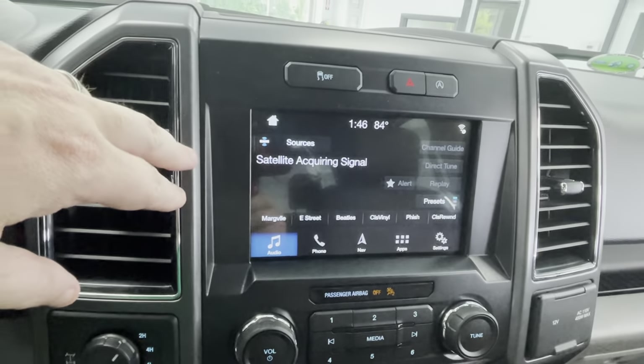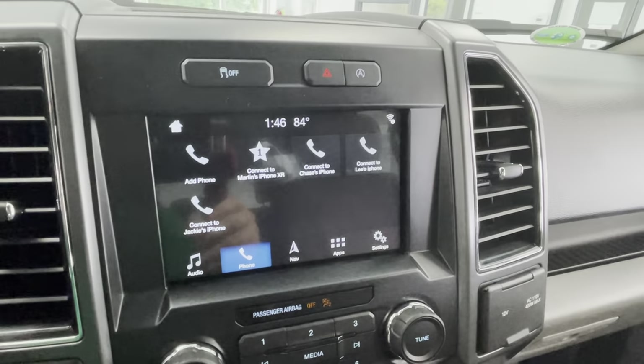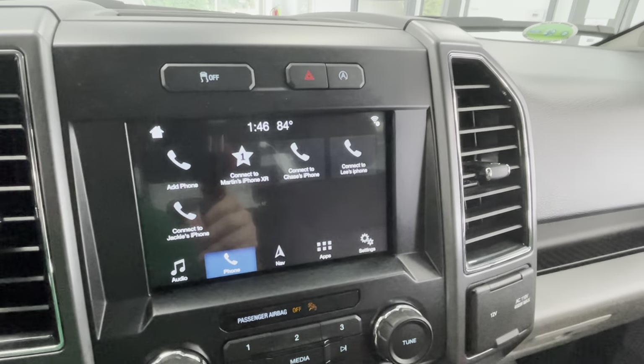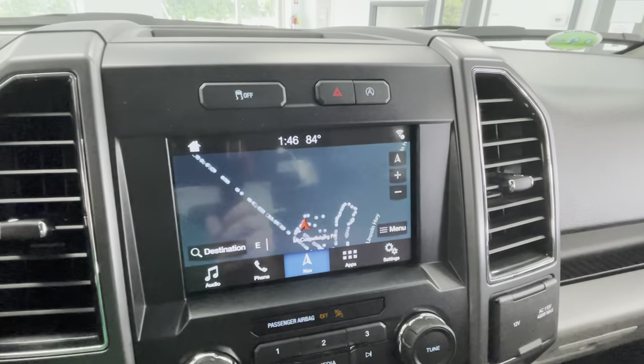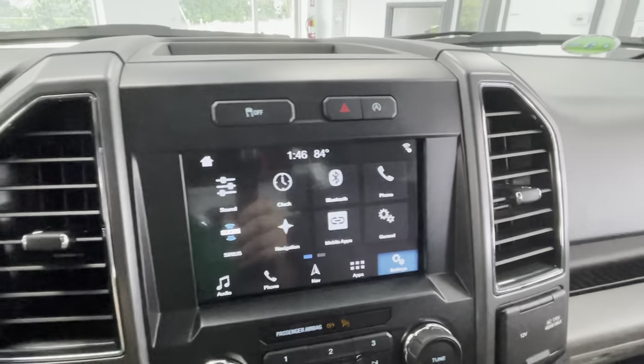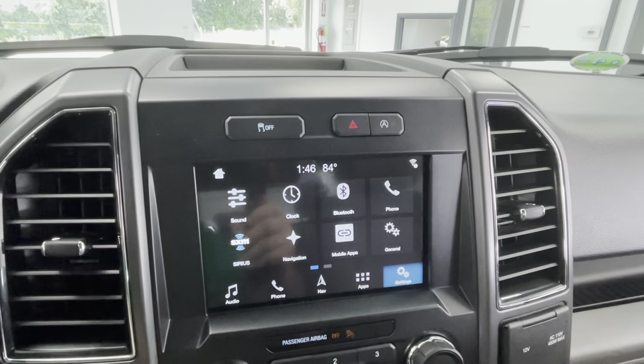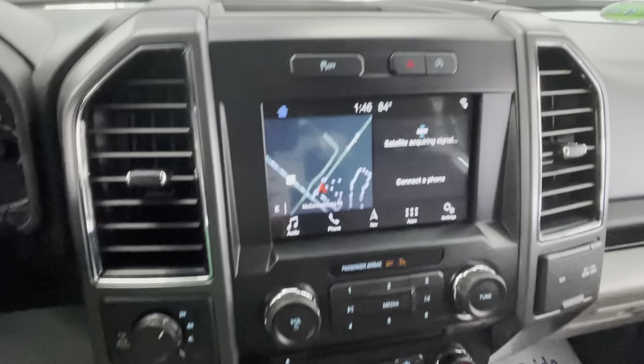It has the big touch screen radio with AM, FM, and satellite radio, plus the ability to pair a phone. This one also comes equipped with factory navigation. You also have different apps and radio settings available. It's a very well-equipped XLT with the factory nav and the 302A package.